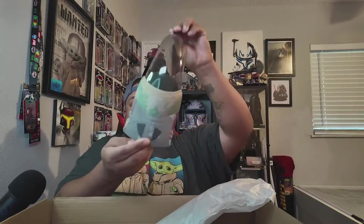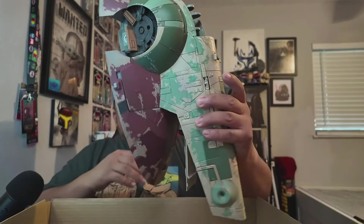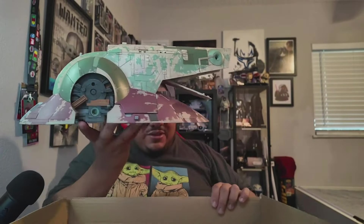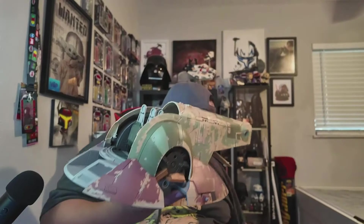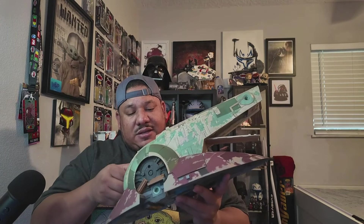This right here looks like the cover for the front glass part of the ship — that's cool. And here we go — this thing is heavy. Wow, nothing else in the box. This is freaking amazing. That is sick!